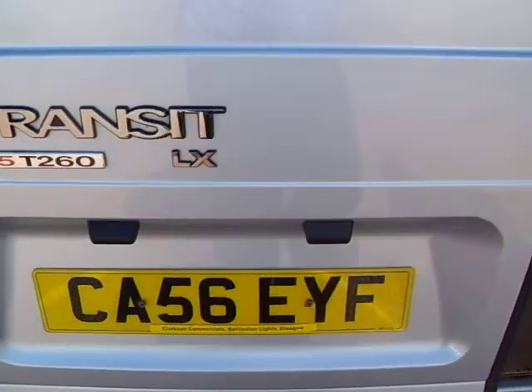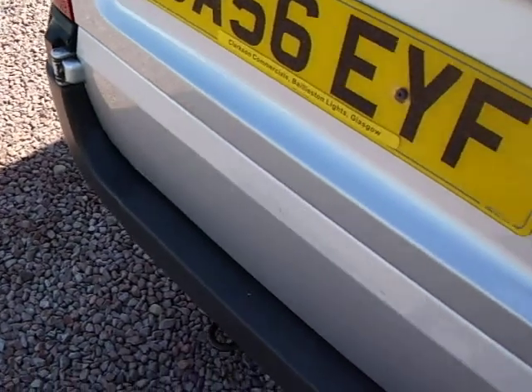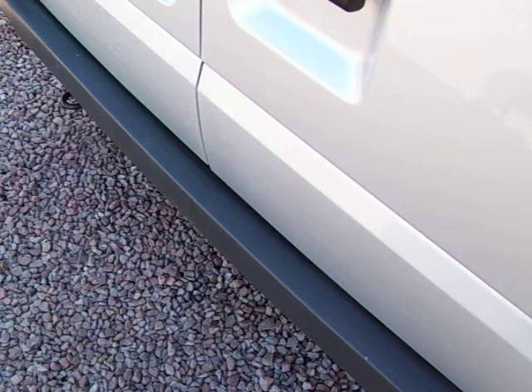Which basically means it'll skim along at 80 miles an hour all day on the motorway. This van is a Euro 4 emission vehicle, which may mean nothing to you, but Euro 4 basically means that it qualifies for cheap road tax.